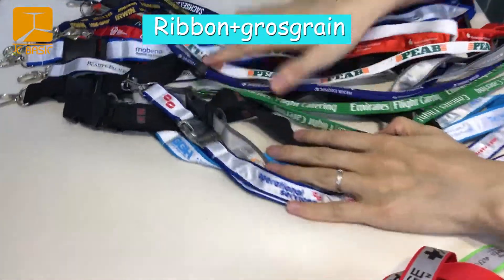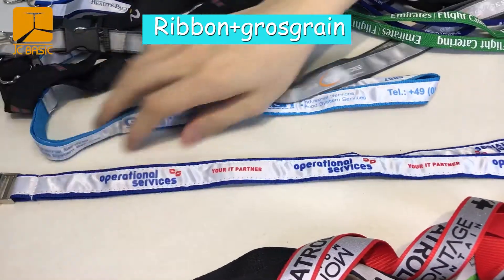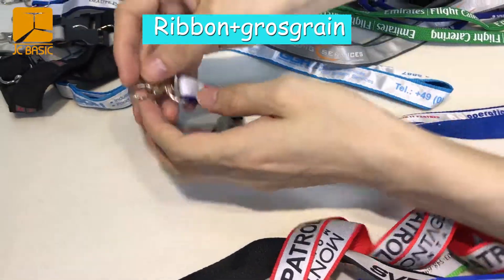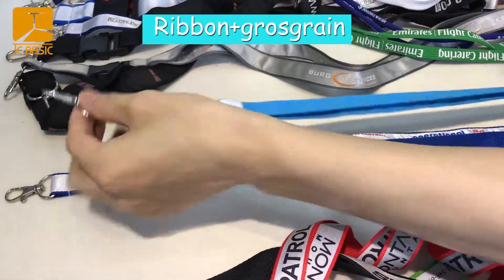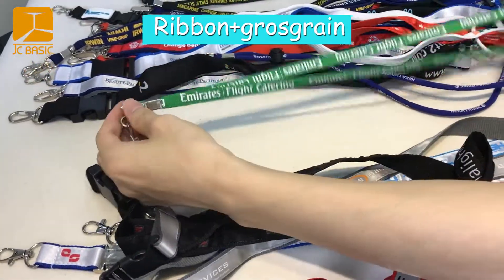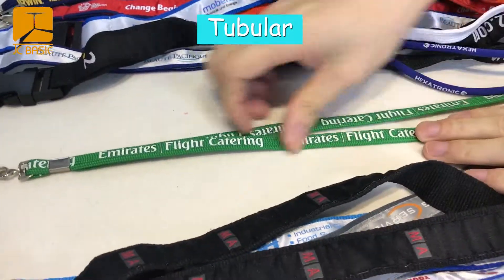Now we will introduce this one — this is the 13 ribbon, with the glow screen type on the back, and with the hook and the metal lock. Tubular, like this — it's a tubular lanyard with screen printing and round finish.